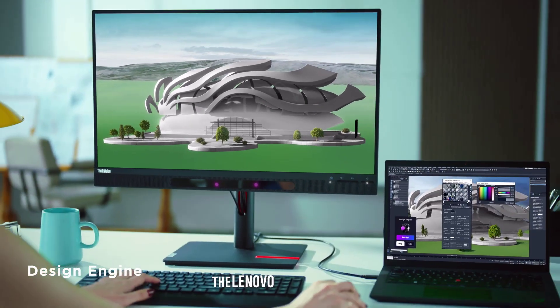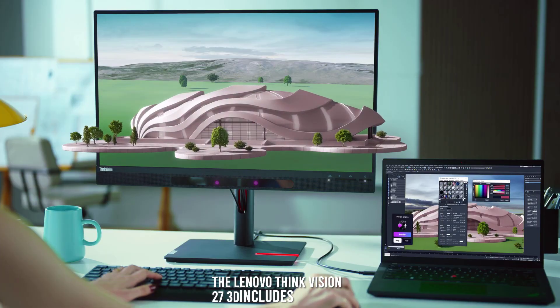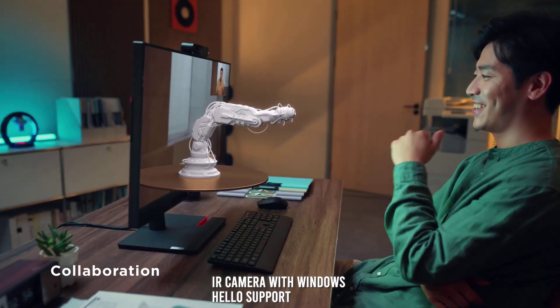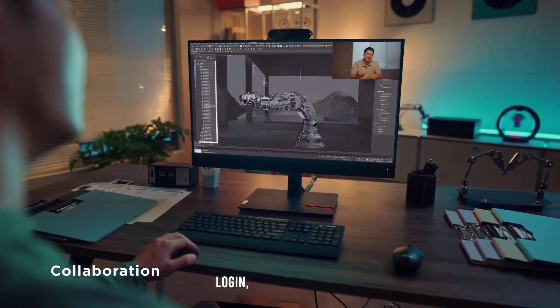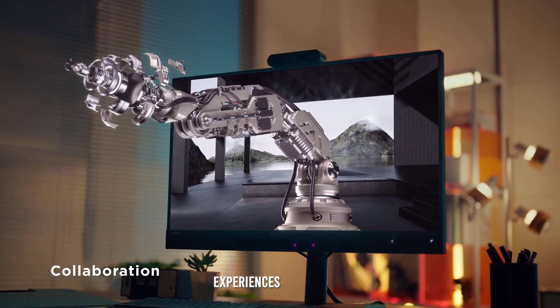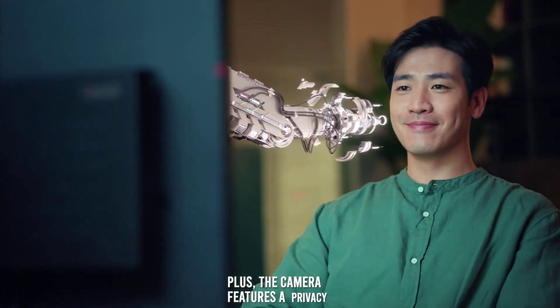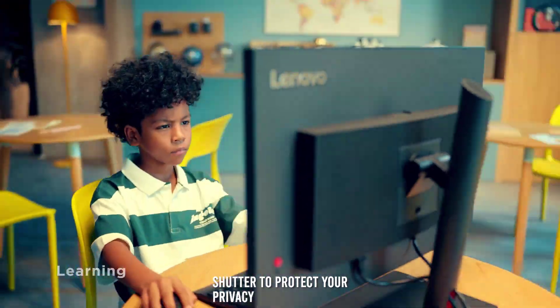Camera quality. The Lenovo ThinkVision 27 3D includes a built-in 5-megapixel IR camera with Windows Hello support for secure facial recognition login, enhancing video conferencing experiences with sharp image quality. Plus, the camera features a privacy shutter to protect your privacy when not in use.